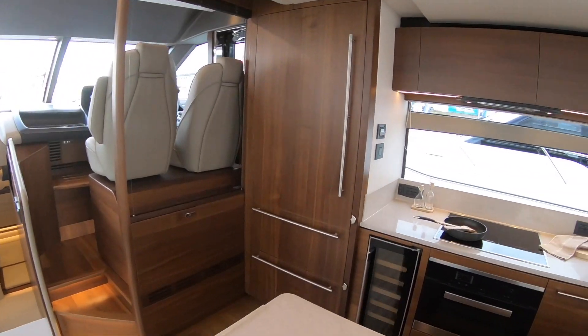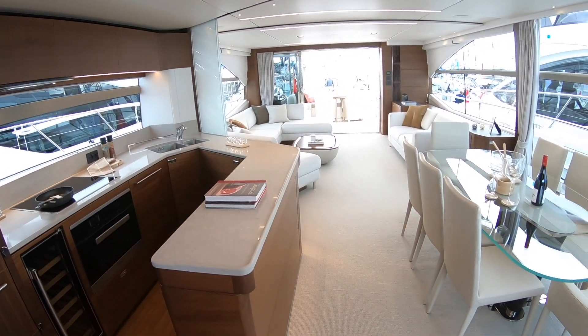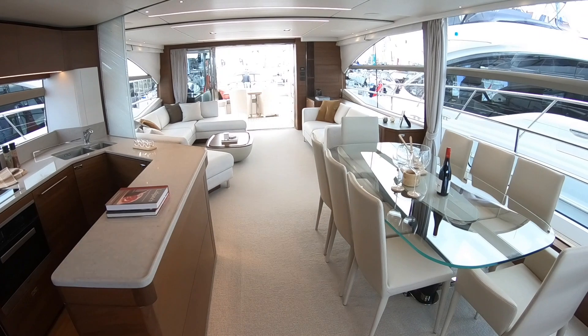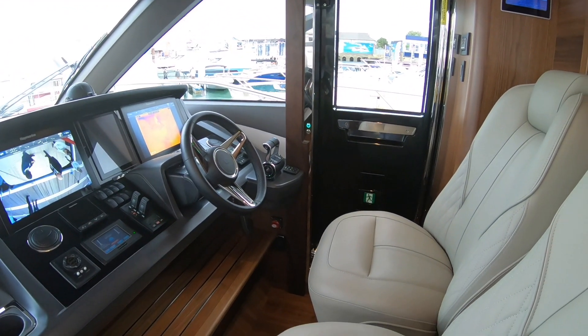Over here is the galley area. This is designed obviously for people with maybe no crew or just one crew, so you'll be catering yourself, and you can link directly to your dining area, which is nice. And then you've got your helm up here, with a side access door.